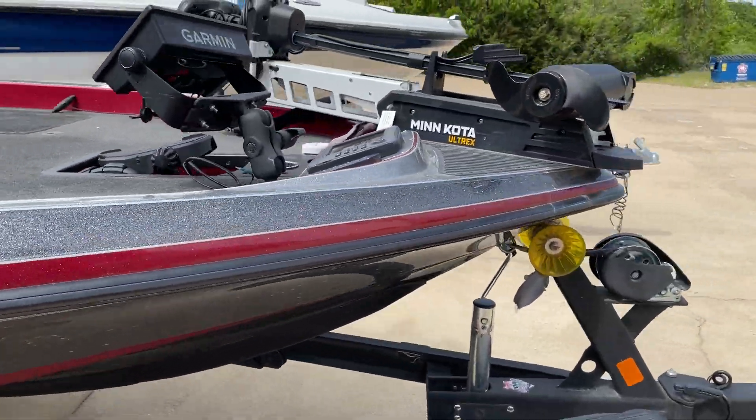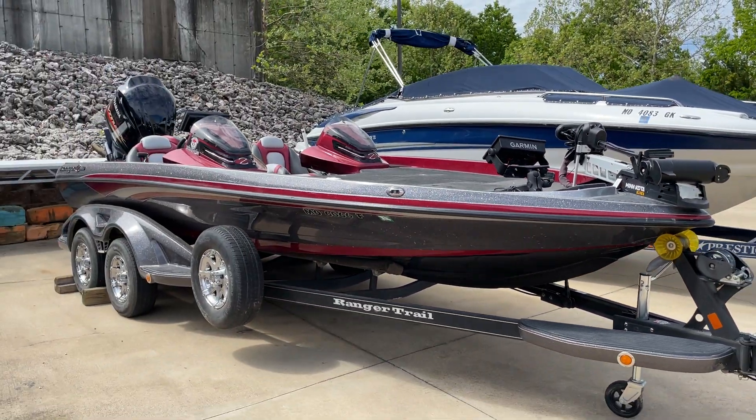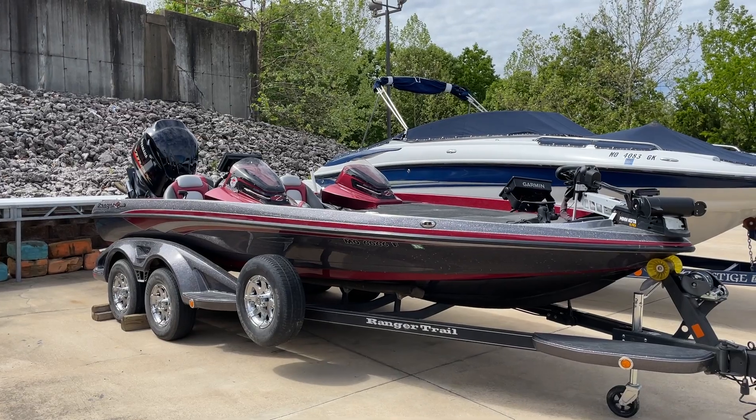Clean, ton of options on it. Even with the electronics, I've probably got it underpriced. But again, they're just not using it. So here she goes.